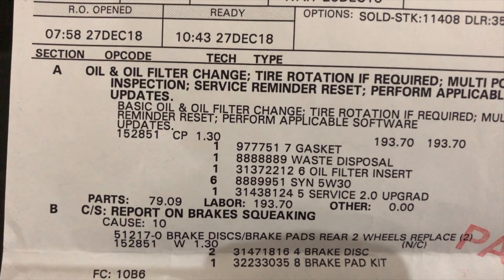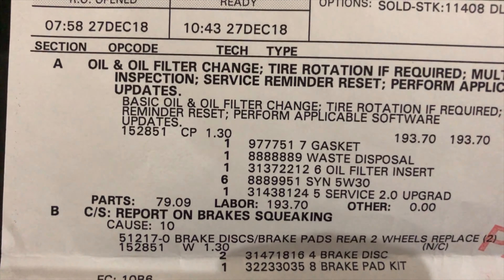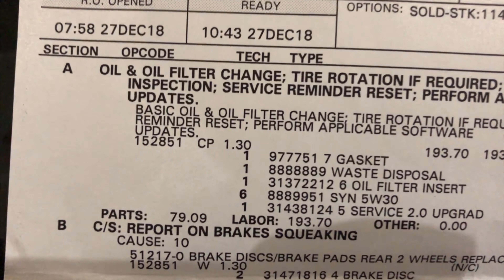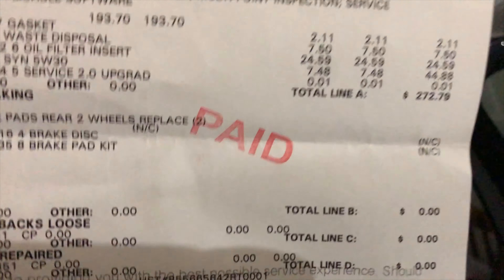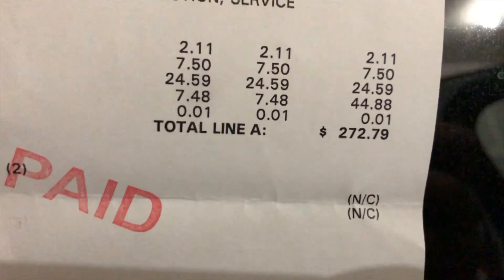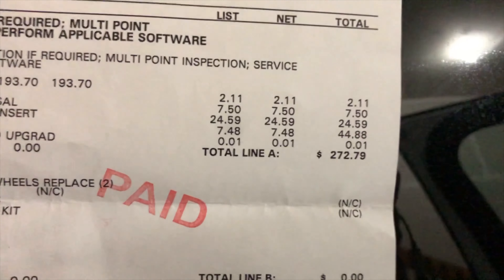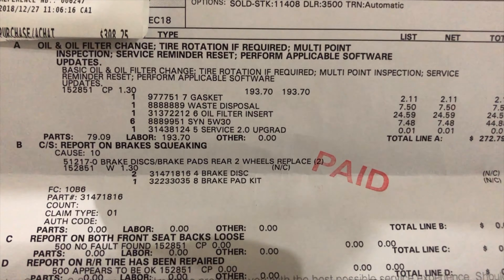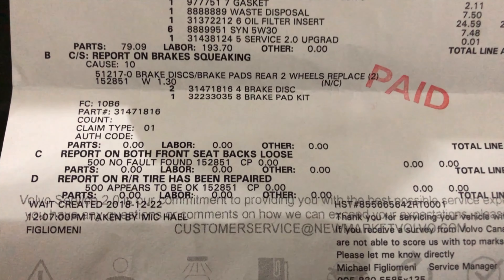The labor was $193.70 just for changing the oil and filter, which is absolutely astronomical. We basically could have done it ourselves and only paid $79.09 for the parts by going straight to Volvo and purchasing them. The total for the oil change came to $272.79, which is astronomical.